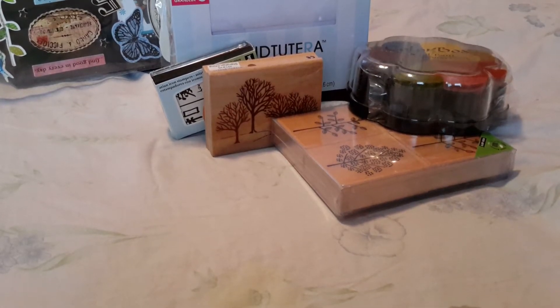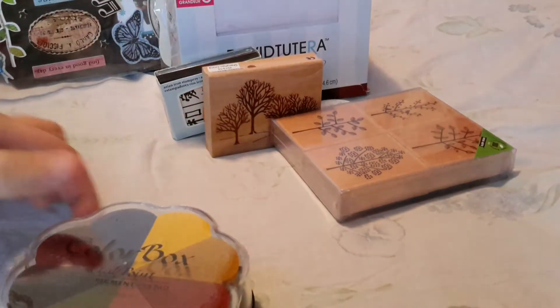Our Joann store is clearancing out a lot of their scrapbook items. They've already deleted probably well more than 50 or 60 percent of their scrapbook stock and it just seems like every time I go in there they're getting rid of more. I don't know if that's going to be across the nation or if that's just our particular Joann store, but that being said...